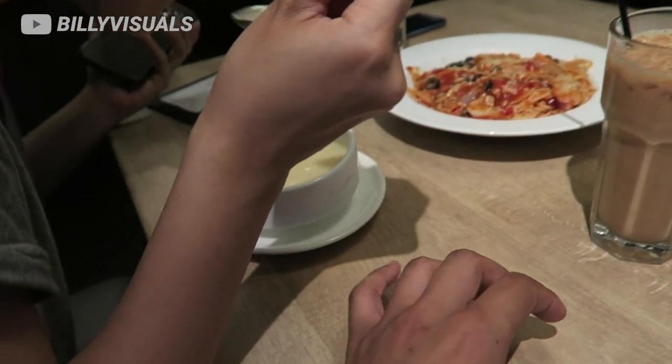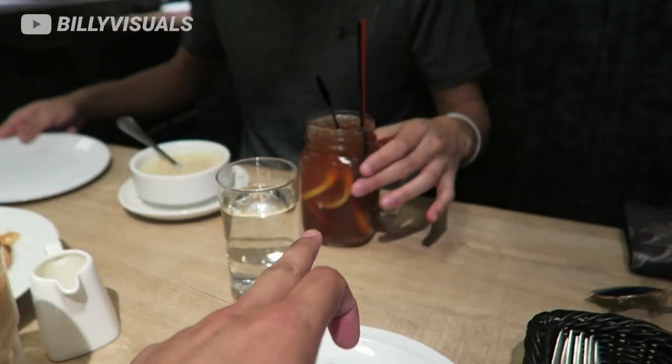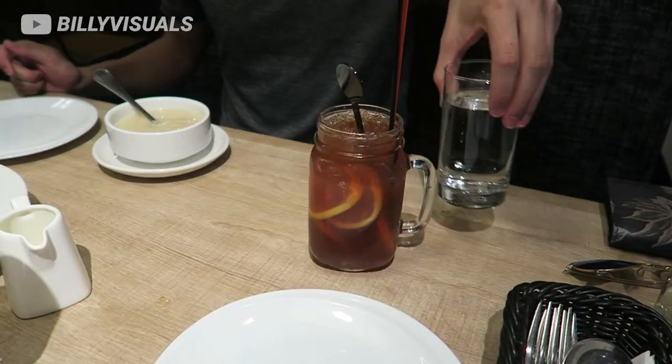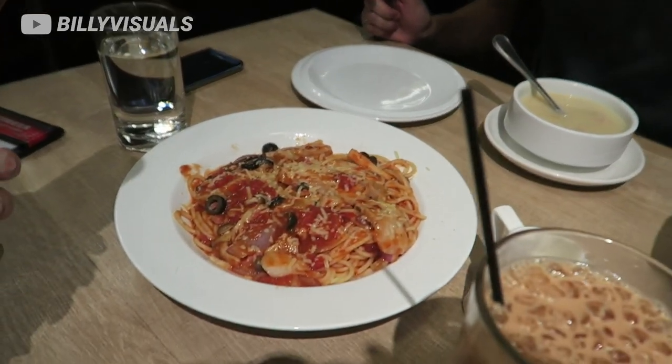We got iced milk tea, we got cream of mushroom, and we got iced lemon tea in a really cute cup, like a mason jar cup. And this is our appetizer — spaghetti.